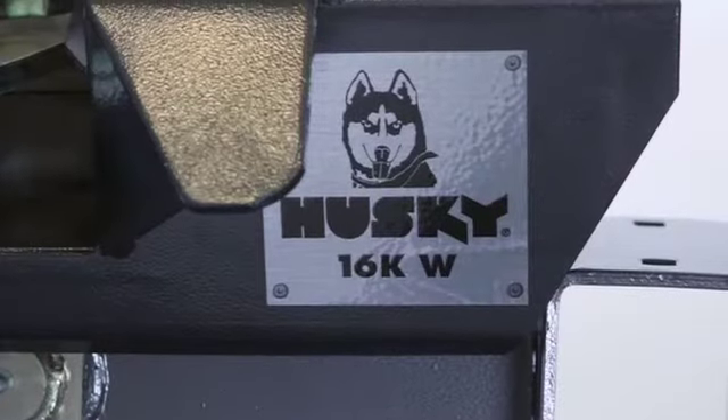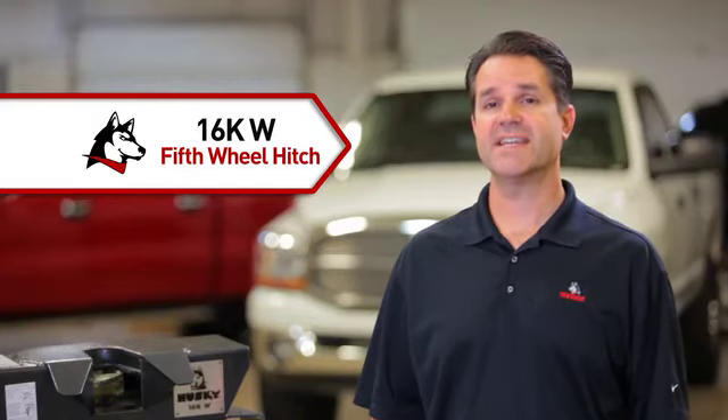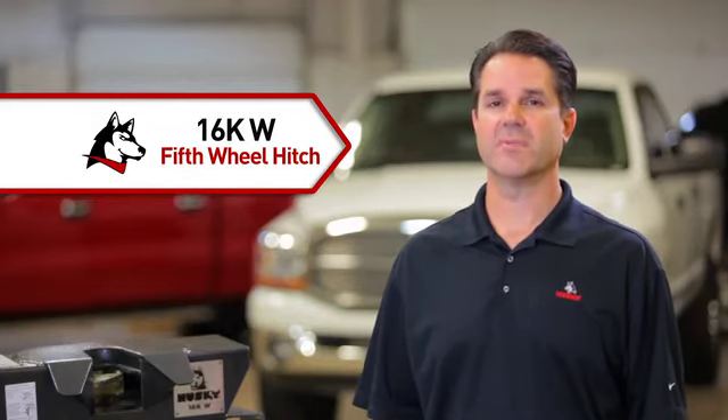It comes with the Husky five year warranty. Hook up on uneven ground and tow without torque twist with the 16KW fifth wheel hitch from Husky Towing Products.